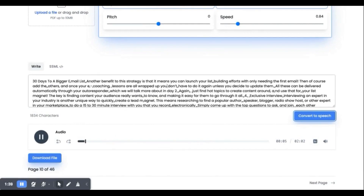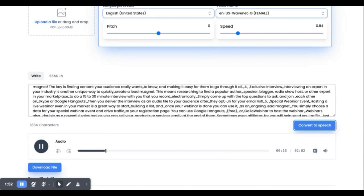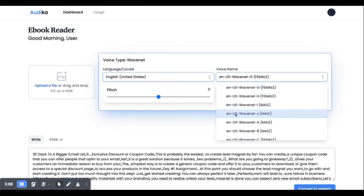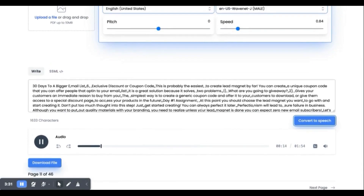Here is a sample of the generated audio: 'Your list building efforts with only needing the first email, then of course add the others, and once your coaching lessons are all wrapped up you don't have to do it again unless you decide to update them. All these can be delivered automatically through your autoresponder. Just find hot topics to create content around and use that for your list magnet.' Now I'll change the voice and language and generate again to demonstrate another voice: 'This is probably the easiest lead magnet to create — a unique coupon code that you offer people who opt into your email list. It solves two problems: what to give away, and gives customers an immediate reason to buy.'